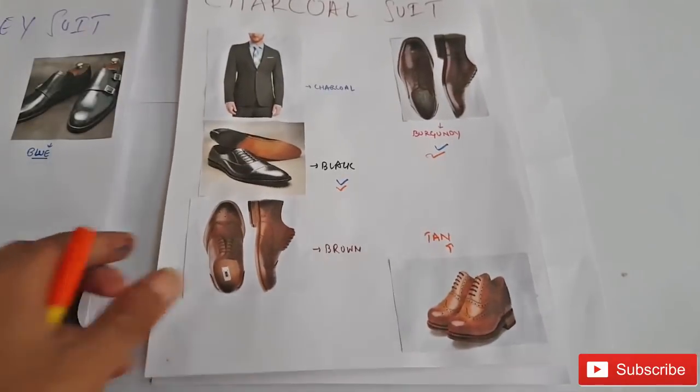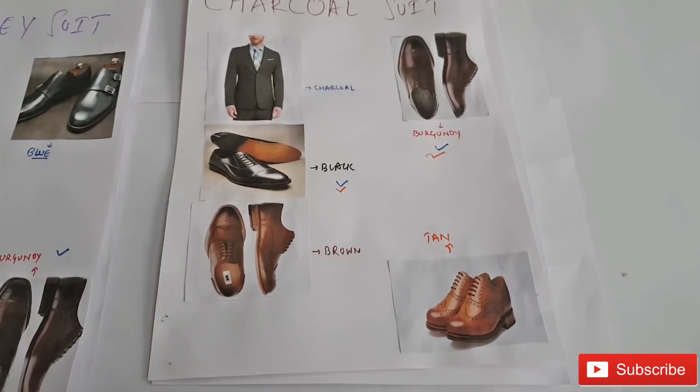Next up is a charcoal gray suit. The great matches are black, brown, tan, and burgundy, but I would recommend you to go with black and burgundy. Burgundy is basically your maroon color, because tan and brown are very difficult to pull off.